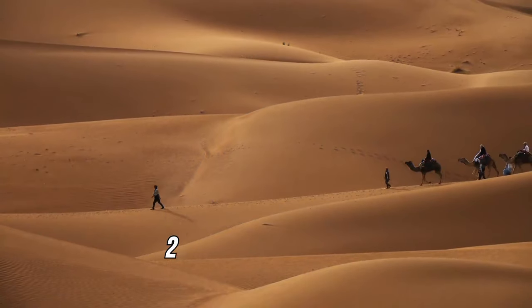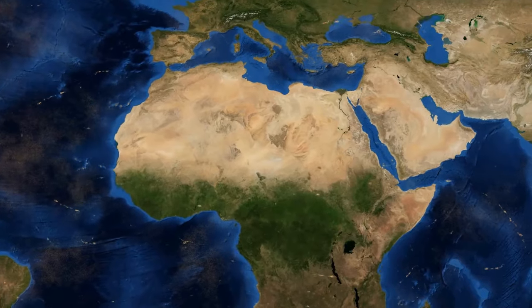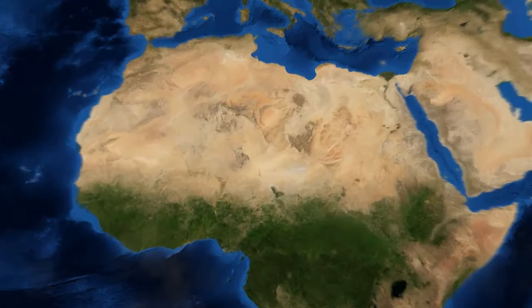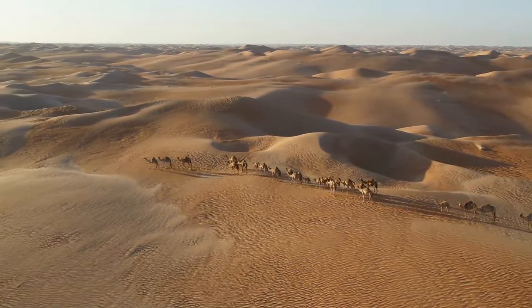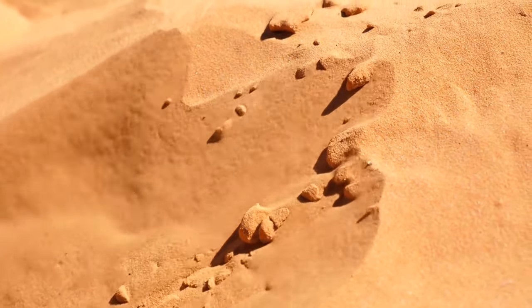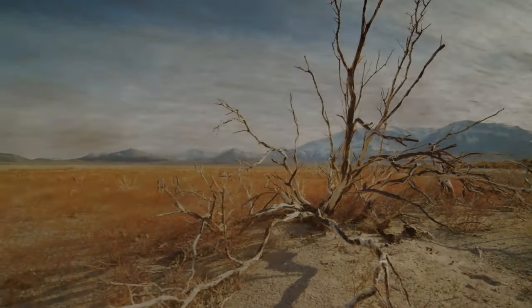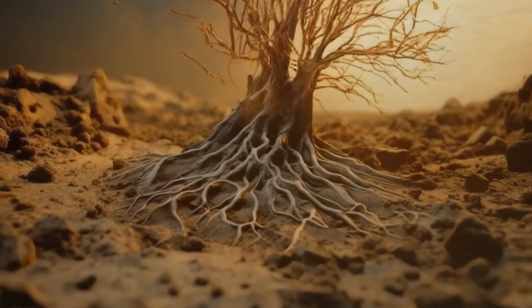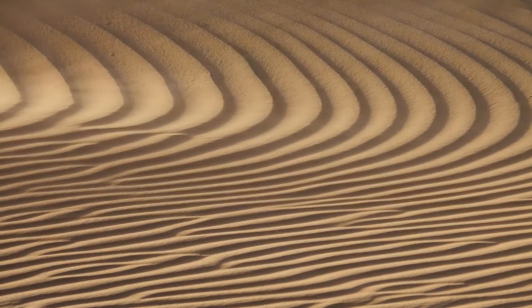Today, more than 2.5 million people live in and around the Sahara, spread across 11 countries, and their living space is growing. The desert is 10% larger than it was just a century ago. This process doesn't involve sand pouring out of the Sahara — the ecosystems on the edges of the desert simply change over time. The wind blows the soil away and vegetation dwindles, creating the perfect conditions for the formation of a desert landscape.